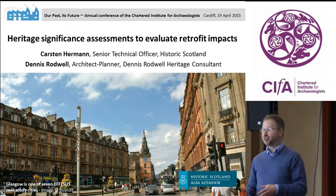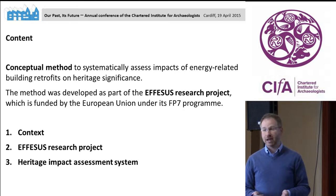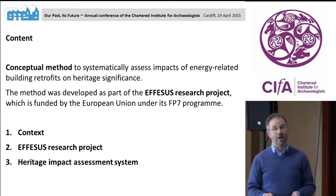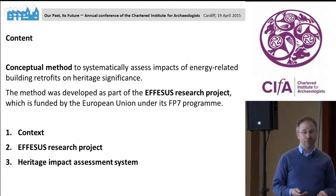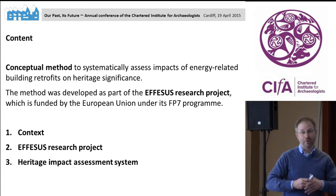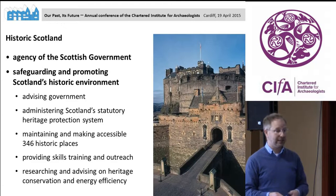In my talk I will use terms like adaptation, mitigation, and retrofit. My presentation is about a conceptual method to systematically assess impacts of retrofits on heritage significance — whether energy-related retrofits or retrofits not related to energy efficiency. It's a methodology developed for the APSIS research project funded by the European Union. I will firstly give a bit of overall context, then briefly outline the APSIS research project, and then dip into details of the assessment system.